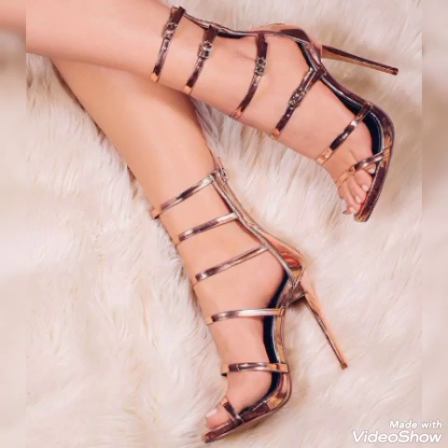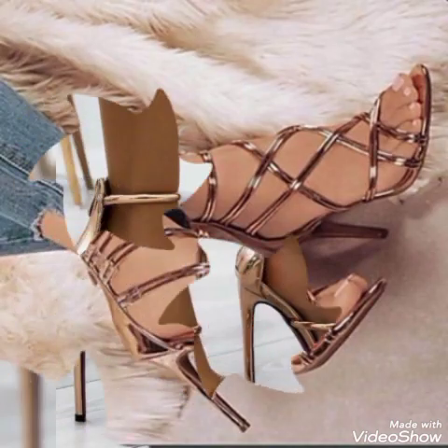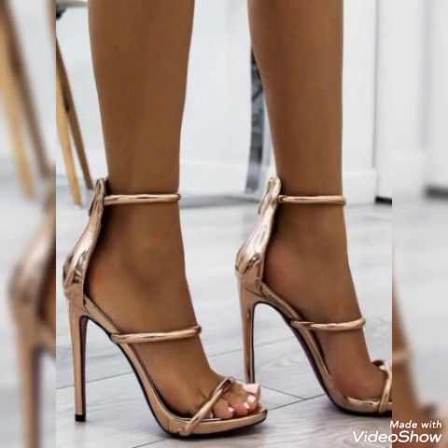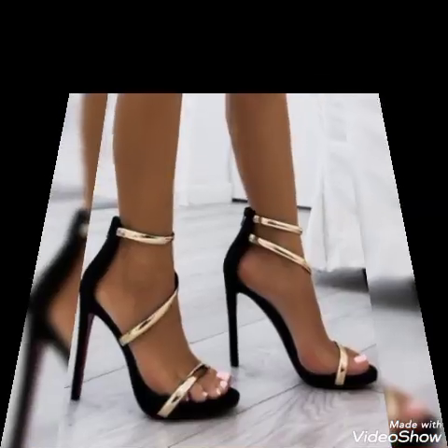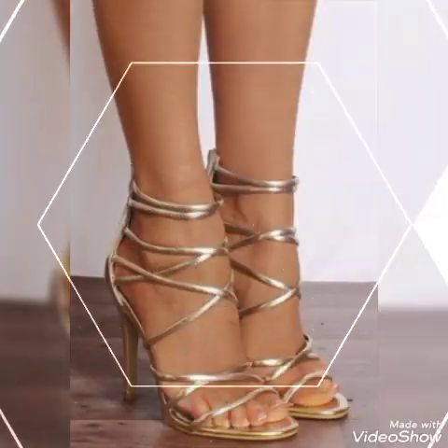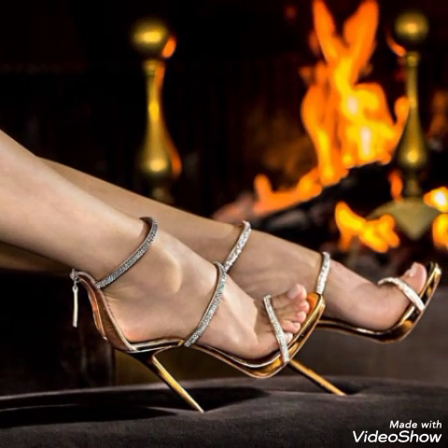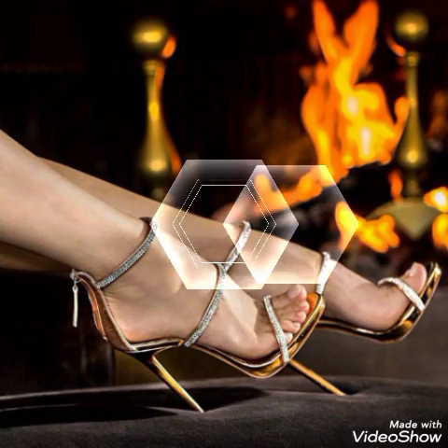So friends, if you are fashion lovers and you want to know the latest high heel sandals and trendy shoe collection trends in fashion, then subscribe to my channel. If you have already subscribed, please press the bell icon — by pressing the bell icon you will get all the notifications of my upcoming and uploaded videos.